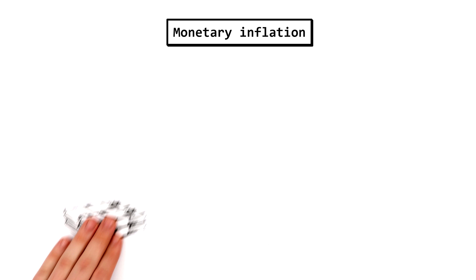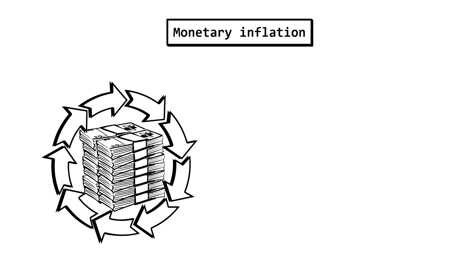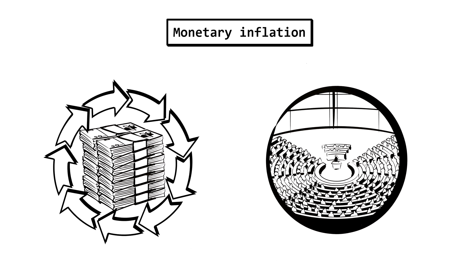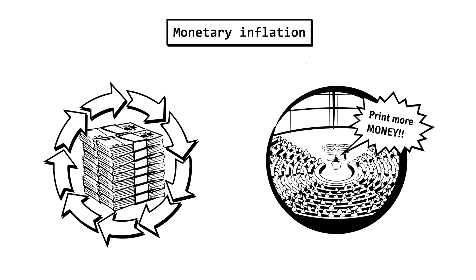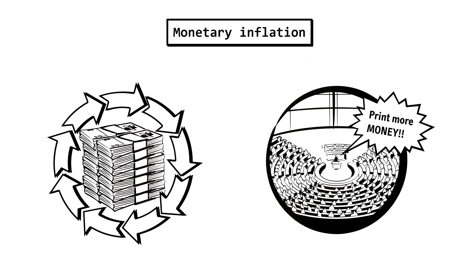Monetary inflation works a bit differently. Here, the amount of money that is in circulation is being increased. This can happen when a government decides to simply print more money — for example, to pay its debts. The currency loses its value, and everything gets more expensive.